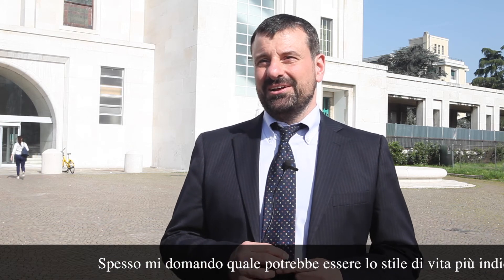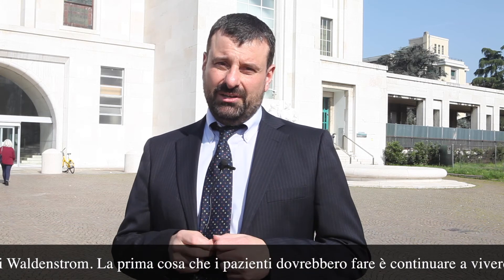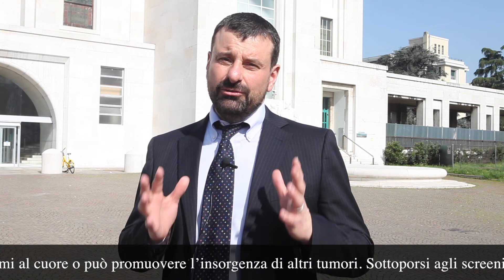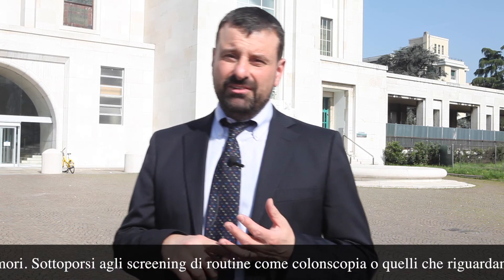Regarding lifestyle suggestions for patients: I'm often asked what the correct lifestyle is for a patient with Waldenström's. I think the most important thing for patients to remember is that they need to go on living. That means taking care of themselves, avoiding things that can cause other problems like smoking, which can cause heart problems or other cancers, and staying on top of screening — whether it's colonoscopies, checking your skin for cancers, or having routine maintenance. That's very important.